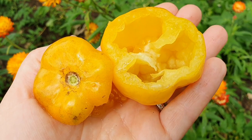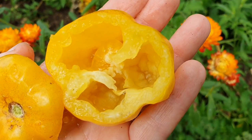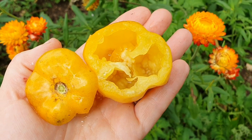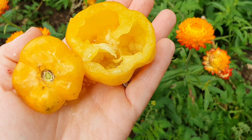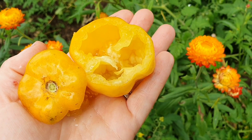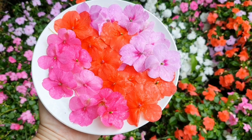I just removed the top off this yellow stuffer and if we take a look inside you can see that it's almost hollow. I'm going to do a little bit of experimenting with this and see what fillings I can put in there and try to roast it whole in the oven. And speaking of experimenting, here's the recipe I mentioned last week when it comes to those edible busy lizzie flowers.